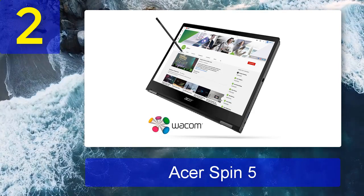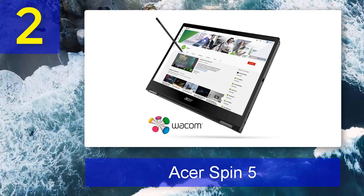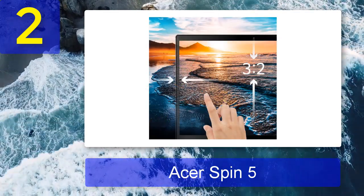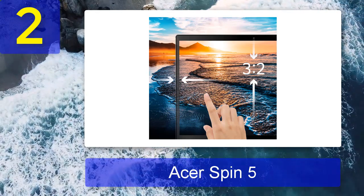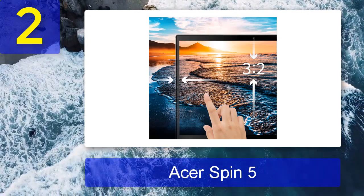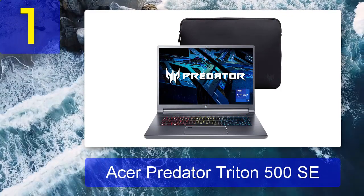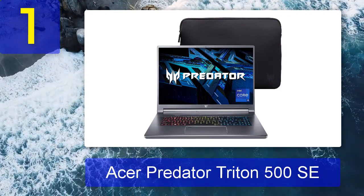Our only gripe came from the battery life — while it lasted 9 hours and 6 minutes in our testing, that falls almost 30 minutes short of the category average. However, that isn't enough to sully an otherwise fantastic experience, leaving the Acer Spin 5 as one of the best two-in-one laptops Acer has released to date.